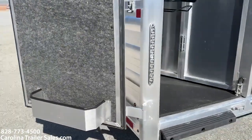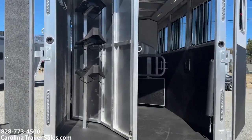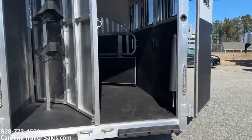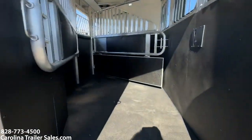So in the back, it's got a collapsible rear tack, saddle racks, brush box, and bridal hooks. It's got the rubber bumpers. Load light. It's got all LED lights on the inside.